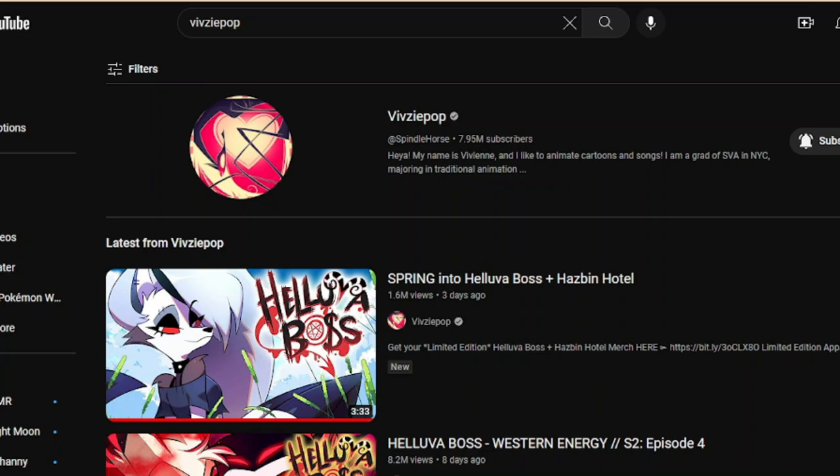Hello everybody, and welcome back to my channel. My name is Phoenix, and I've done a couple videos of Visipop merch. While I was at Animazement this weekend, I think when I pulled into the driveway of my boy's house, I checked my phone on Thursday and I saw that Visipop released their Spring line.